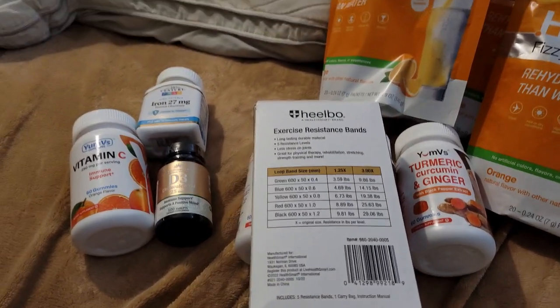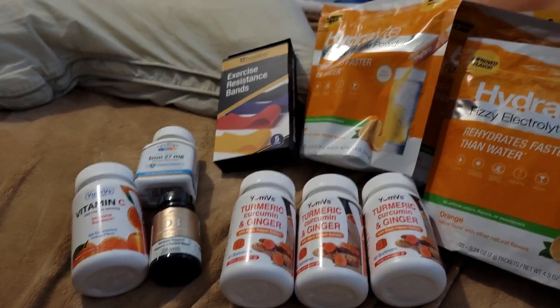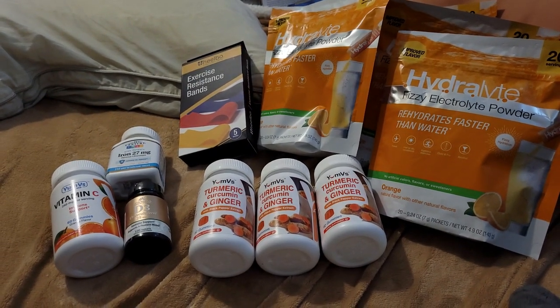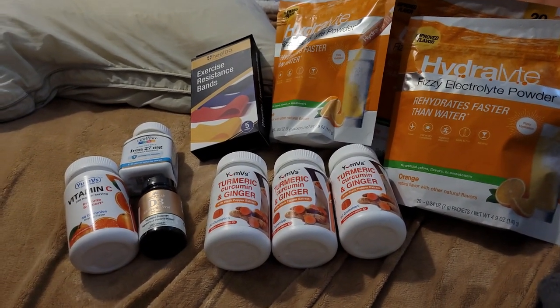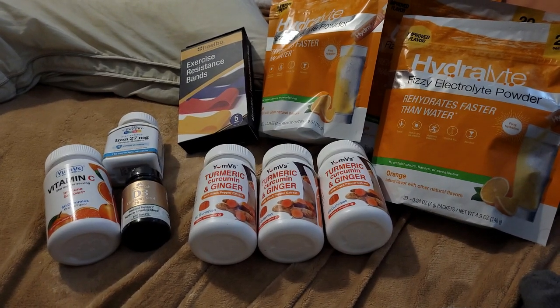The green band is 3.59 pounds and it goes up to 9.81 pounds with the black band. I'm hoping to start out slow because I really do think I lost some strength being in that other apartment building and being sick for so long due to the chemical smell.